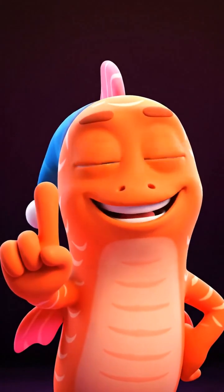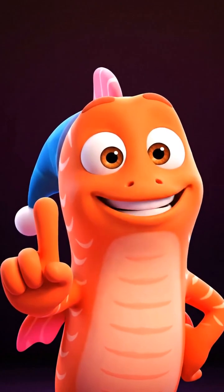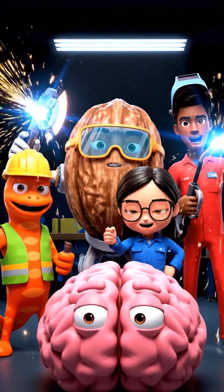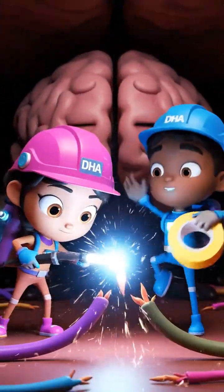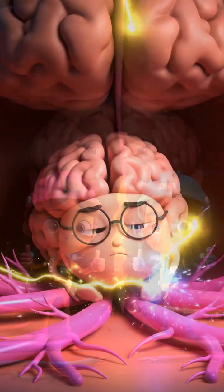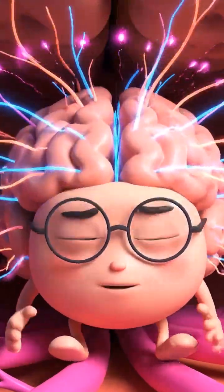We have three missions. Mission one: connect the nerves. This is the DHA Engineer Squad from salmon and walnuts. The connection experts are fixing the connections. DHA is the brain's building block, and this action helps Mr. Brain stop being slow and focus. Connection established — signals are firing faster.